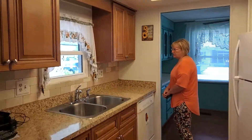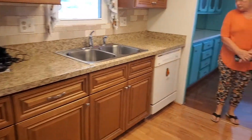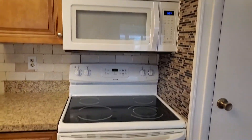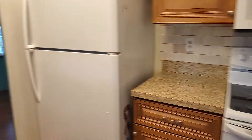This is our updated kitchen. We have a stone backsplash, newer appliances, and a nice laminate flooring throughout.